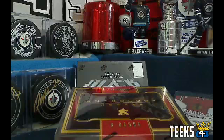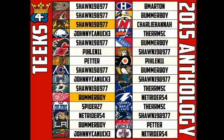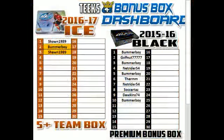First, we're going to do the roll call for this break. Here's the team list. Sean and Jack, you guys both got 5-plus teams, so you're getting a free spot in the new bonus box — it's going to be 16-17 Ice. You have spots number 2 and 3. Sean had one from last night that carried over to today.